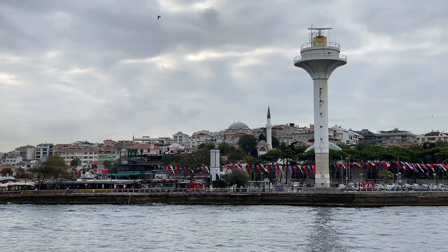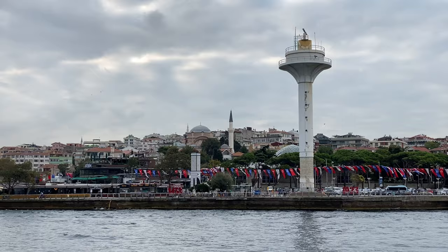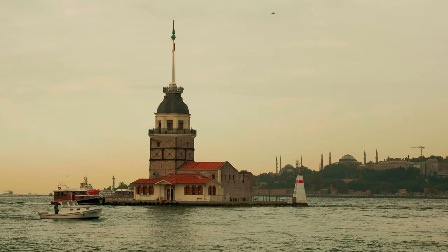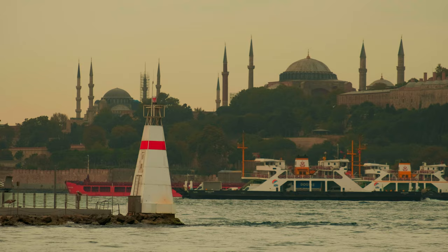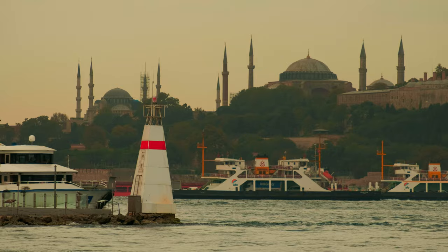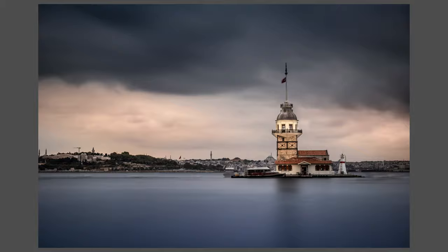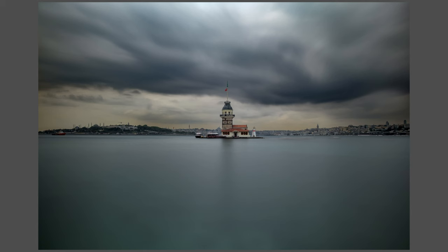One place to head to is Üsküdar on the Asian side of the Bosphorus. A short walk from the ferry port is the Maiden's Tower, a picturesque edifice on a small island in the Bosphorus. Behind the tower is a great view of old Istanbul and Galata, and at sunset the view is magical. The tower is surprisingly close to shore and a standard lens is good enough to frame it. James Bond aficionados will recognise the location from The World Is Not Enough.